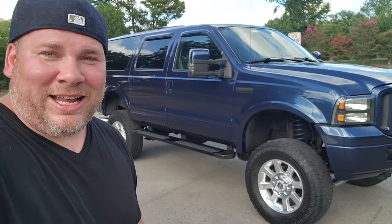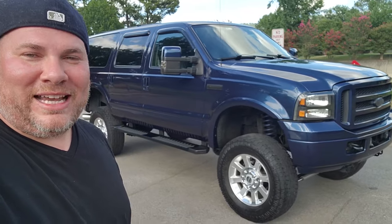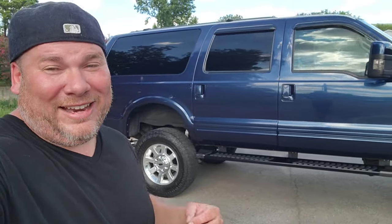I've had this thing for about three years, since Thanksgiving 2021. If you were wondering why I haven't made many videos on it, it's because I didn't know it well enough. Now three years later I'm going to start cranking out videos on this thing because we've gotten to know each other pretty well. This is a 2005 Ford Excursion Eddie Bauer with a 6.0 Power Stroke — yes, it's the 6.0. We've got a love-hate relationship.